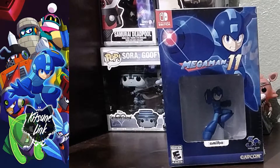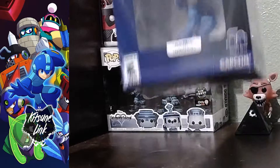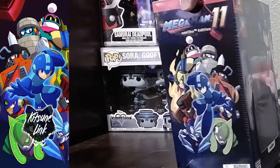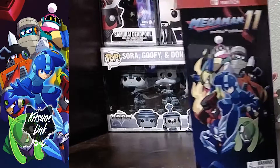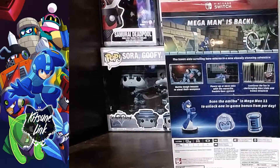Hey guys, we got another quick unboxing of Mega Man 11 for the Nintendo Switch. This is for the 30th anniversary — you even get the amiibo in it. It's a GameStop exclusive item. Let's go ahead and show you the box, how it looks. This is on the side, explaining about the game and how the amiibo unlock some stuff for you, and the content that the box brings.